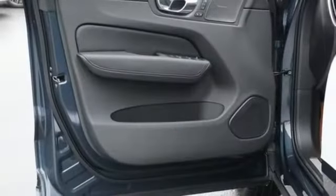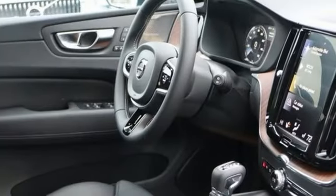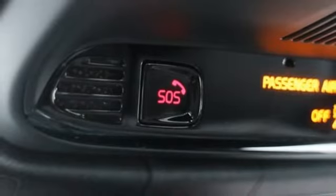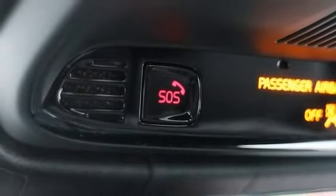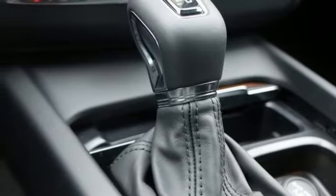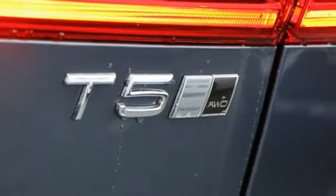Intercooled turbo inline four-cylinder engine, gas pressurized shocks, streaming audio, power heated mirrors, front heated leather bucket seats, configurable instrument gauges, external memory control, doors and push button start proximity key, driver memory seats, auto dimming rear view mirror and automatic transmission.